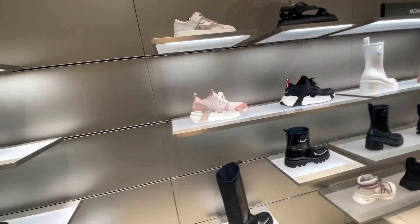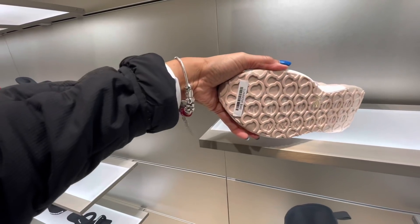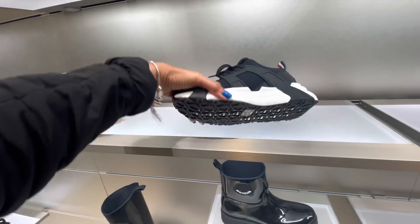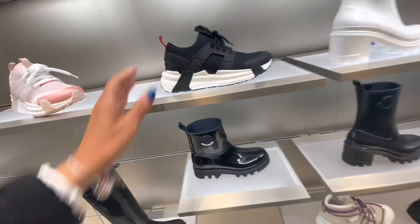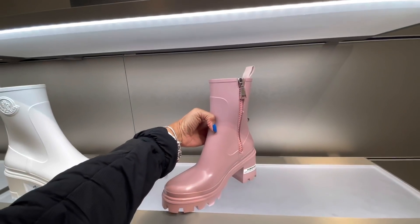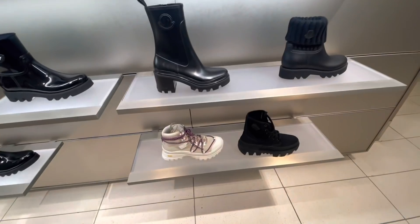These are a Montclair — pretty sneakers, $5.80. This is the black, these are nice. They're probably the same price. Then they have the boots — the pink is pretty, they got a zipper on the side, easy access. $4.95. I have some more down here.